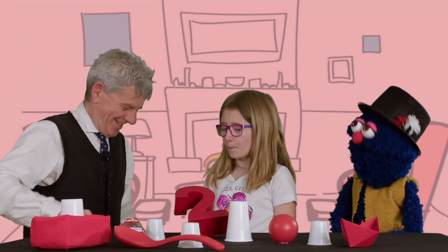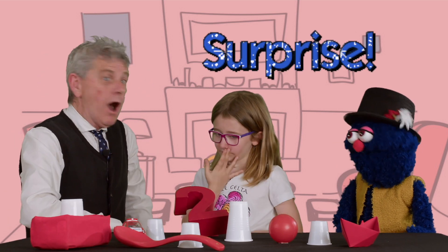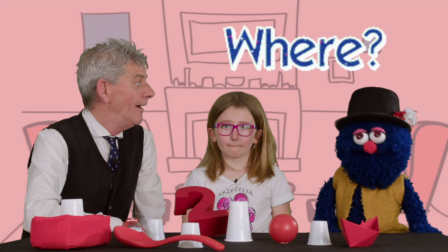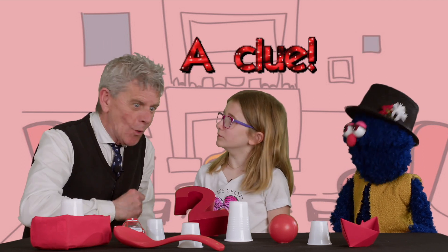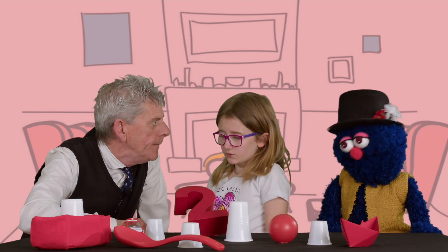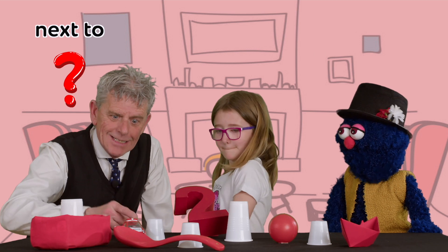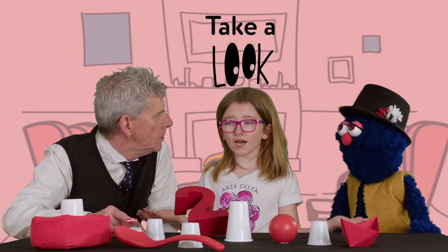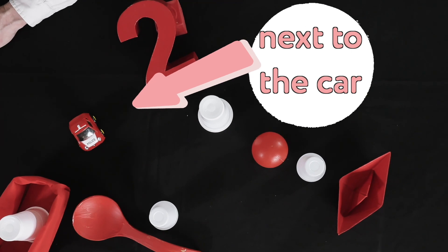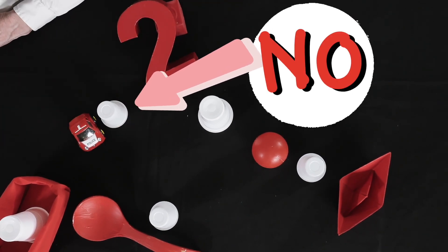Hi guys! Hello Kevin, we have a surprise for you, but you have to guess where it is. We are going to give you a clue. Okay, the surprise is under one of the cups on the table. Is it under the cup next to the car? I don't know, take a look. No, it is not under the cup next to the car. Try again.